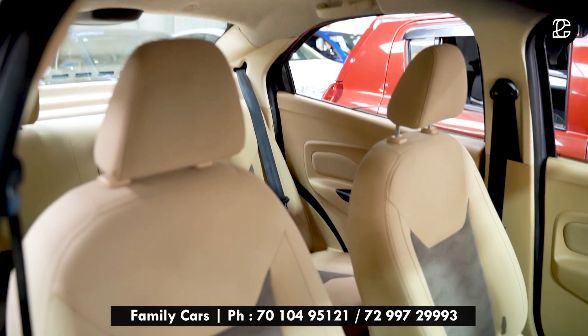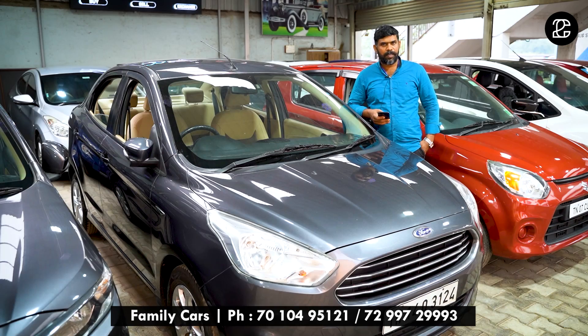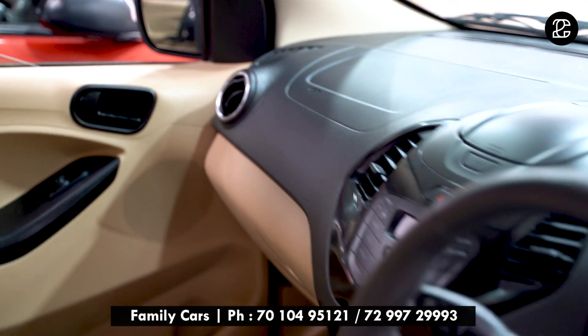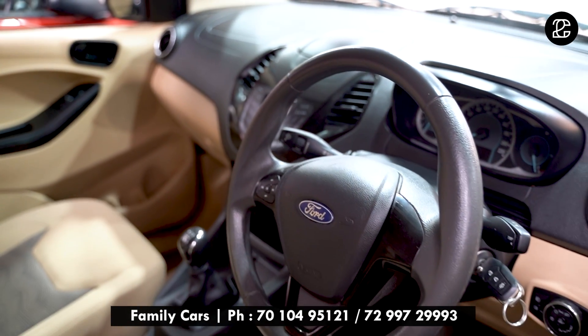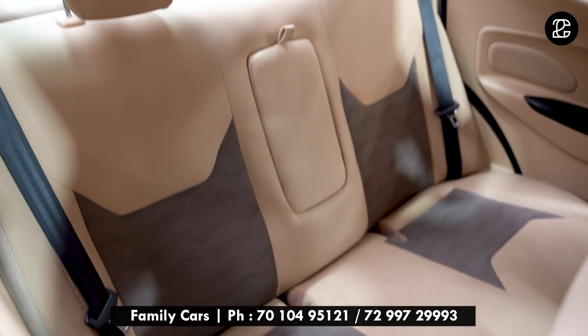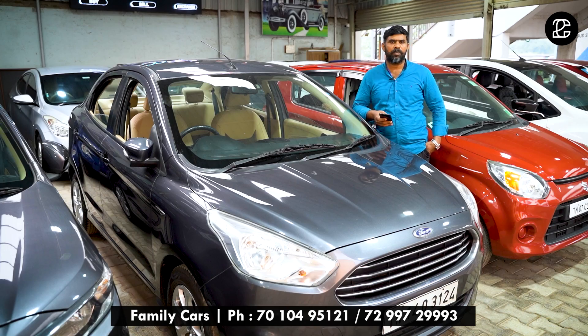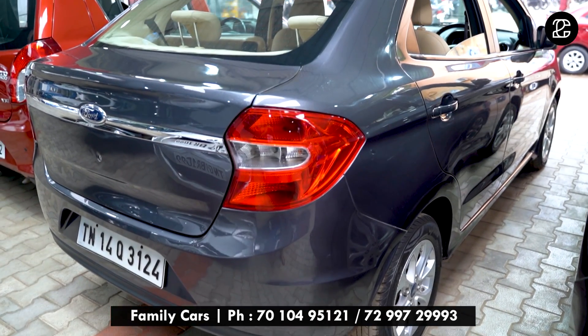This car features dual airbag, ABS brakes, alloy wheels, Bluetooth music system with USB, AUX, FM, reverse sensor, and rear passenger armrest. The car is in excellent condition. This car is priced at ₹5,55,000 and is slightly negotiable. Please visit.